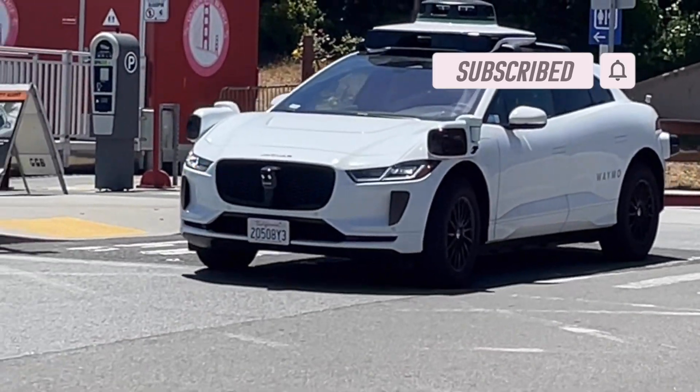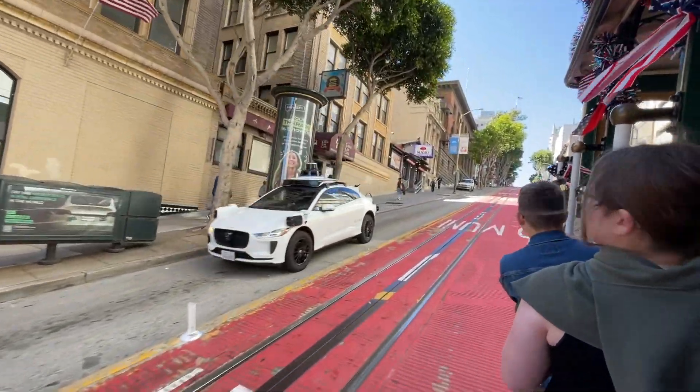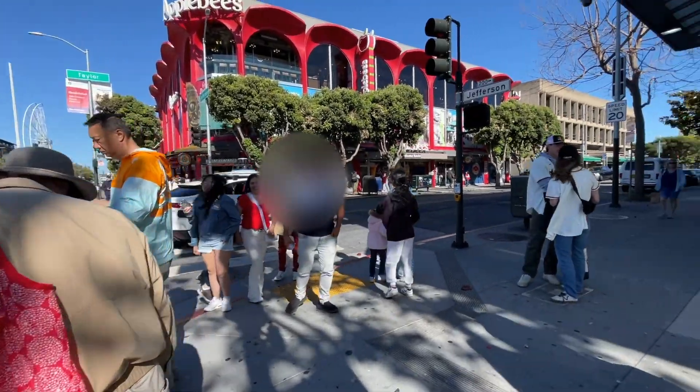We see many robotaxis roaming around the city carrying passengers just like Uber. Looking at so many of those, we thought it must be safe, so we decided to hop into one.